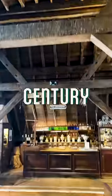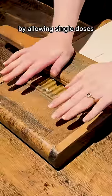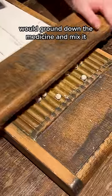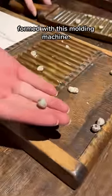This is how pills were made in the 18th century. This was an invention that revolutionized the production of medicine by allowing single doses to be portioned accurately and quickly. An apothecary would grind down the medicine and mix it with liquid glucose to produce a dough, which was then formed with this molding machine.